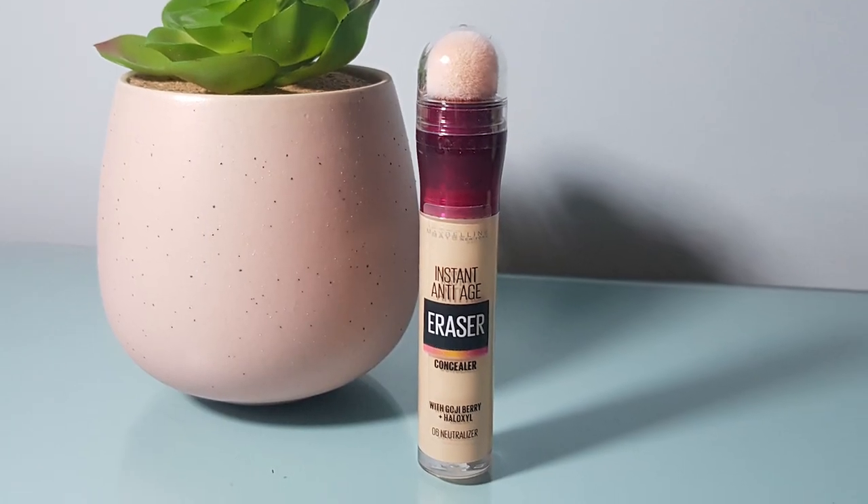Another concealer product I really like is the Maybelline Eraser Eye — I think it used to be called Age Rewind. I use the shade Neutraliser and I've literally just finished one, so I have a new one still sealed ready to go. That's £8.99, but you can get great offers — I actually bought mine at Superdrug where they're doing a 2 for £12 at the moment. Again it's just fantastic coverage, a really nice shade, and it covers up those bags well. They do have a decent shade range too.